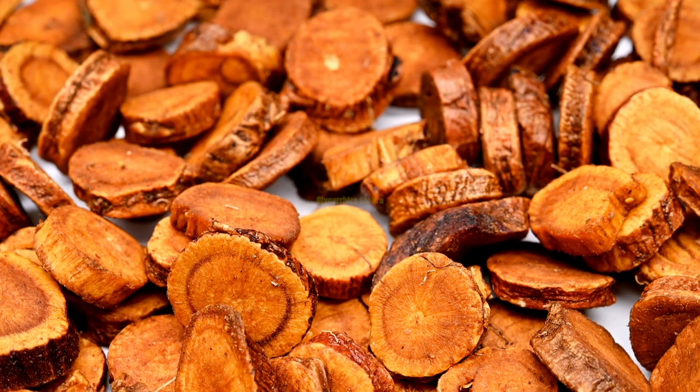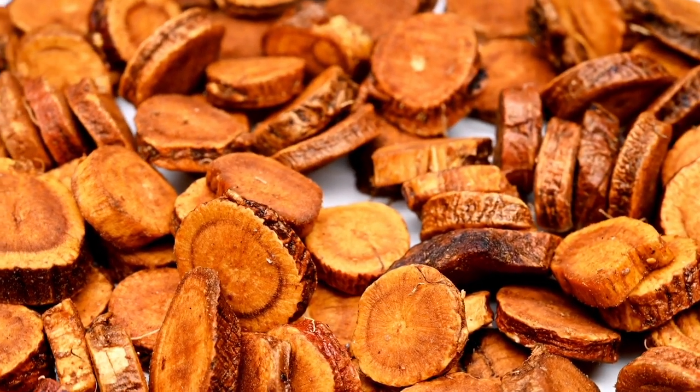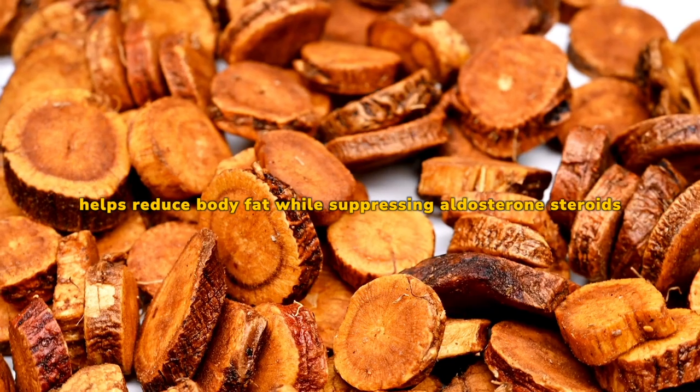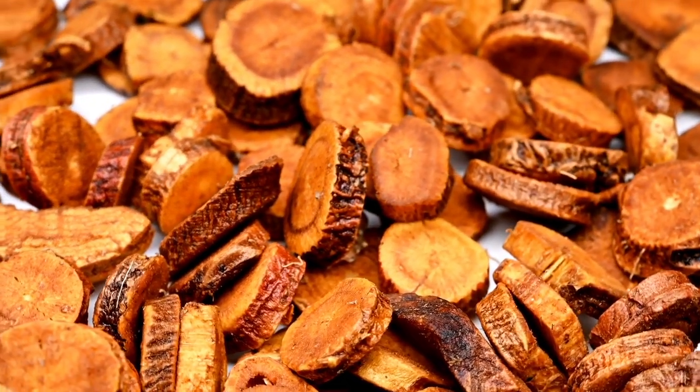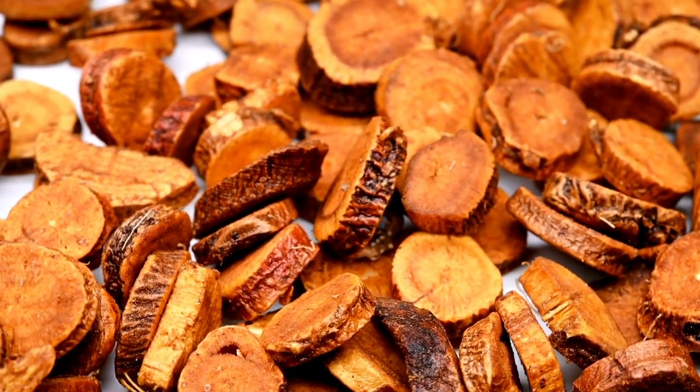Glycyrrhiza glabra: Studies have revealed that Glycyrrhiza glabra, more commonly known as licorice, helps reduce body fat while suppressing aldosterone steroids. The adrenal glands secrete this hormone and regulate water and salt levels within the body.